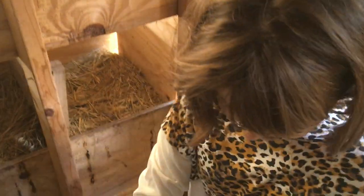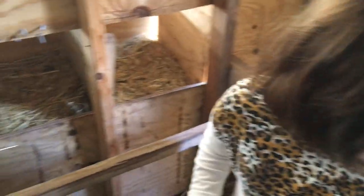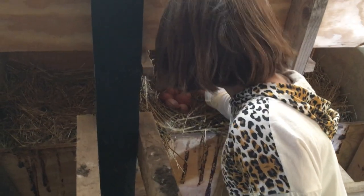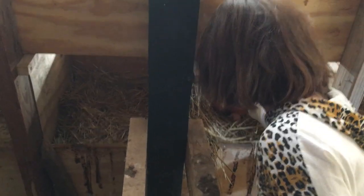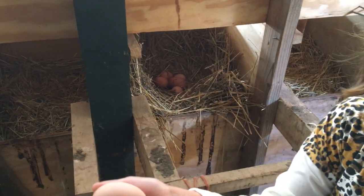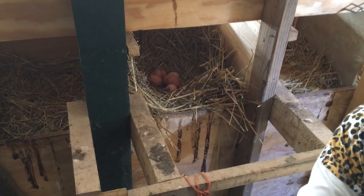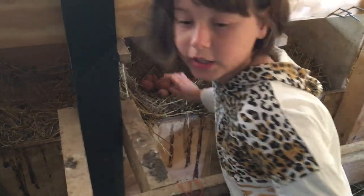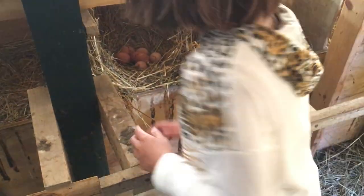Let's get those eggs. Is this pretty exciting? The first time ever being on the homestead and picking some eggs? Yep. Look what's over in this next one. That's very interesting. Oh, this one's really warm. Are all of them very warm in that nest? Can you hold the strainer please? Are all of them very warm?